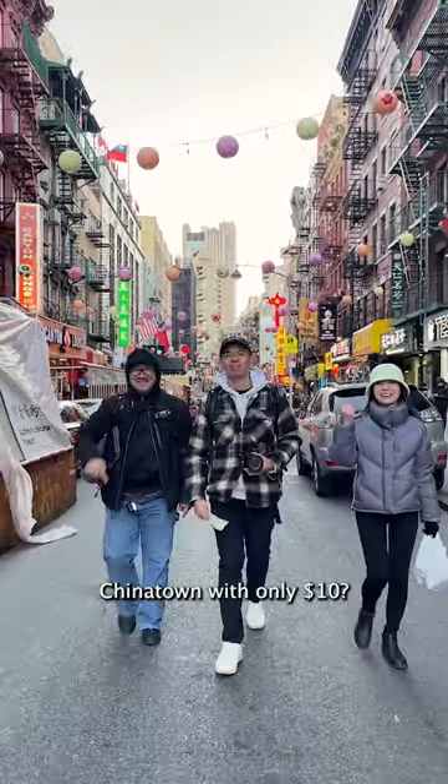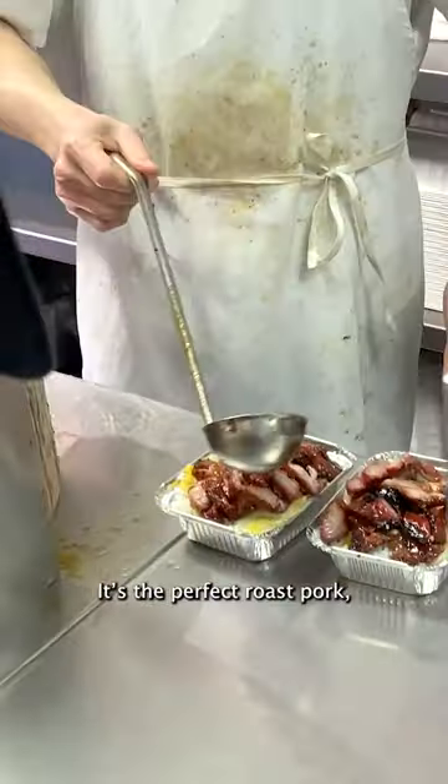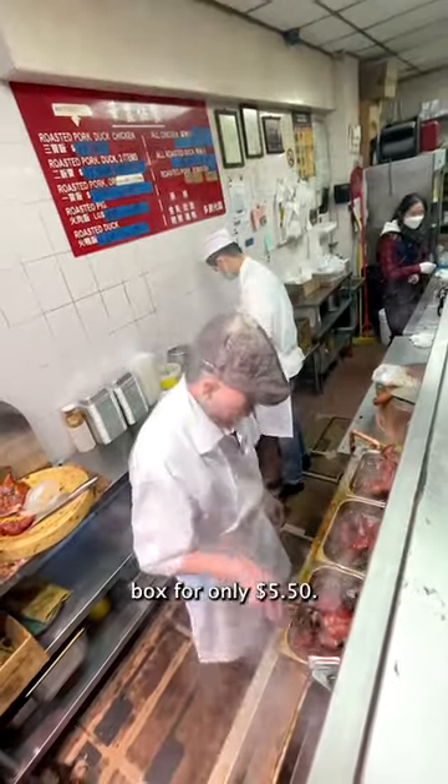Can you eat your way through Chinatown with only $10? Let's go on a cheap eats tour with the first stop being Hua Feng. It's the perfect roast pork, cabbage, and rice lunch box for only $5.50.